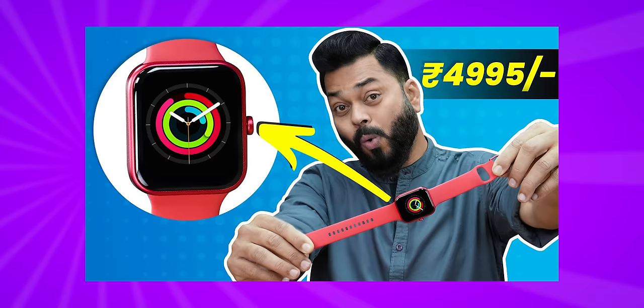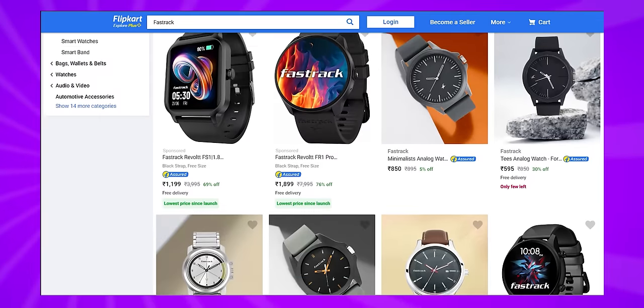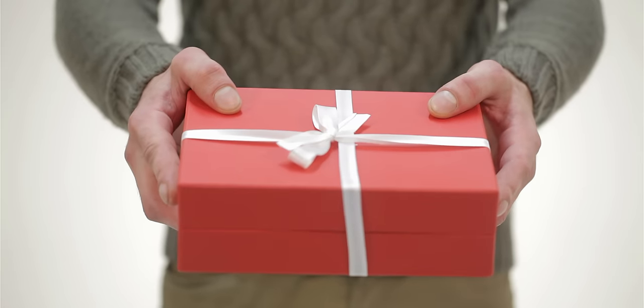FastTrack — we have done 4 or 5 unboxings and reviews. If you haven't seen them, go and watch them. This is an Indian company. Looking at Flipkart ratings, all ratings are up to 4.1, so these are not only some of the most popular ones but quality-wise also they are quite good. FastTrack has 15, 16 or nearly 20 different smartwatches which are very good gifts.